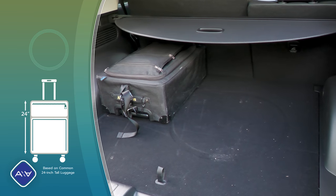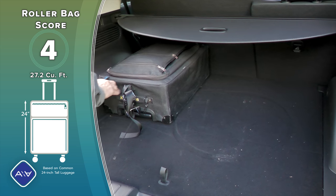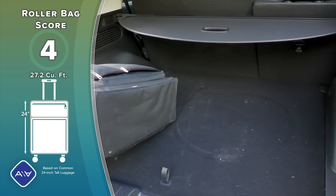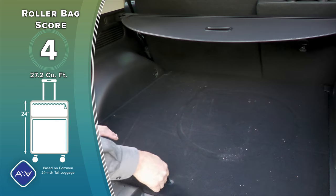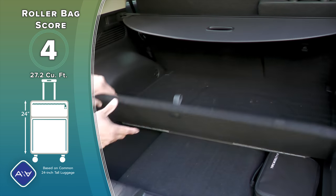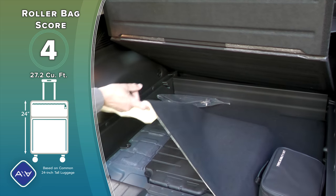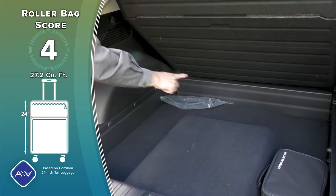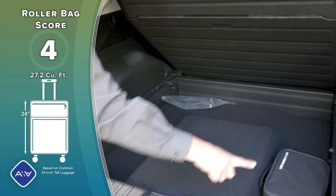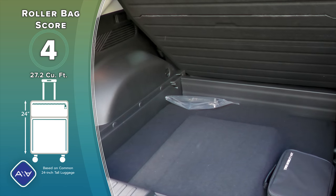In my 24-inch roller bag test, I was able to squeeze four bags in the cargo area — a few less than a Tucson but still pretty good. These 22-inch bags also have no problem fitting. Under the load floor there's some additional storage space, but rather unusually, the subwoofer for the Bose audio system is right in the middle, making that space less usable. It would have been more practical if they'd put the subwoofer in a corner.